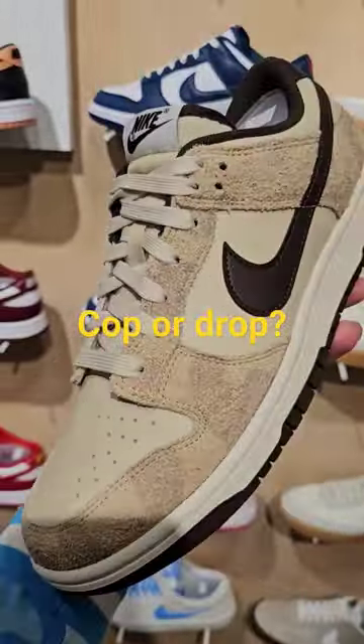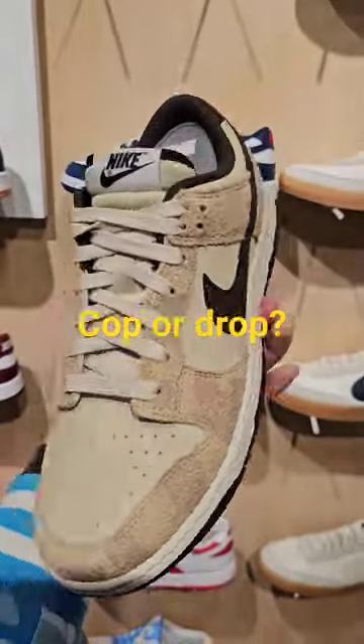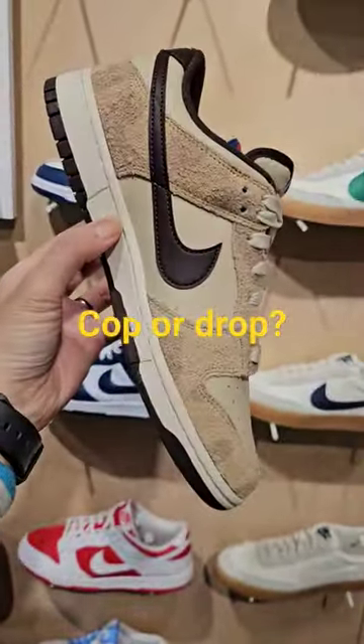Did you get these during the dunk craze or did you miss out? But they're here in Shanghai — how cool is that? Awesome to see.